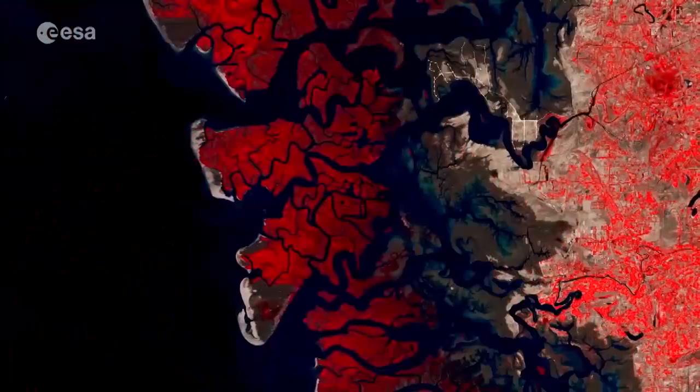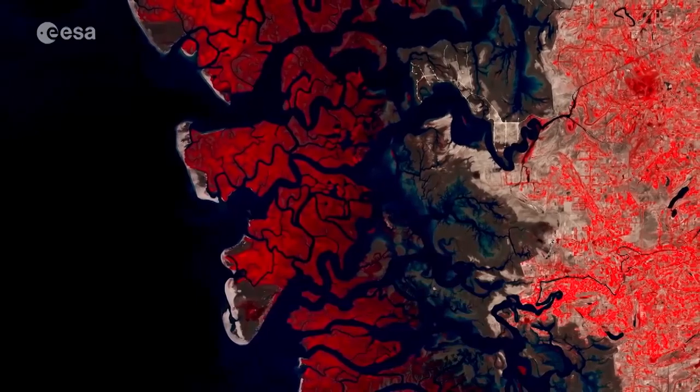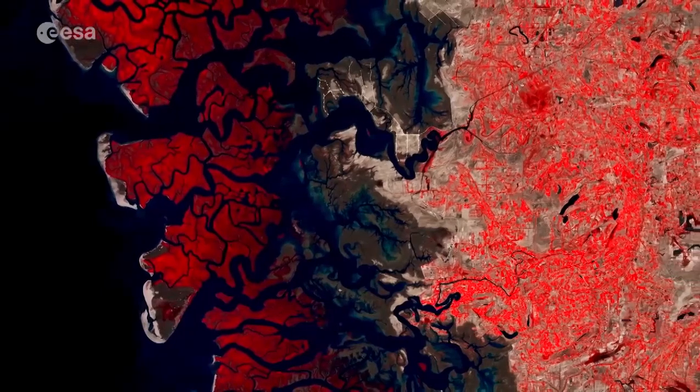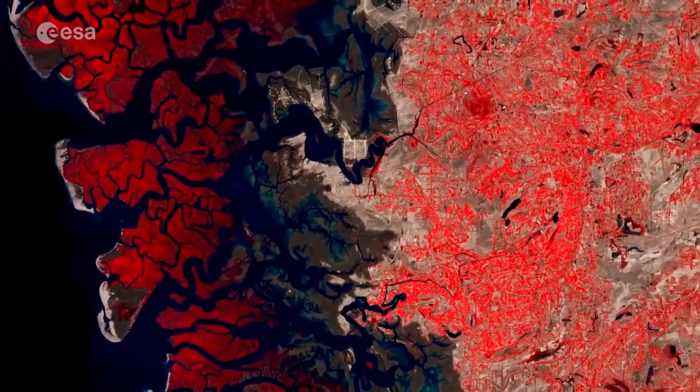Hi, I'm Mariangela D'Acunto and welcome back to Earth from Space. Today, Copernicus Sentinel-2 takes us over western Pakistan and an important wetland area. Captured in April 2018, this image depicts the fragmented coast, part of the Indus River Delta.